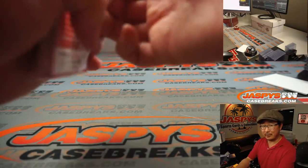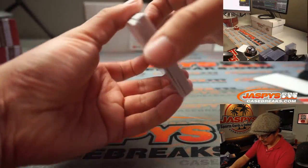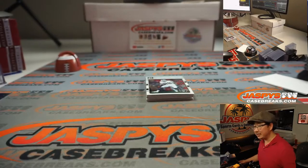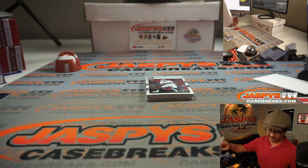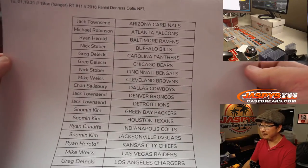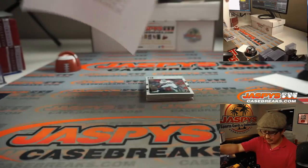You guys see that scammer last week? I was making the rounds on the hobby forums, hobby YouTube, hobby Twitter. What was the name again, Rex? Josh Scott, I think, from Southwest Cards. I was going to say we should never forget, but I just forgot. Can't forget scum like that.